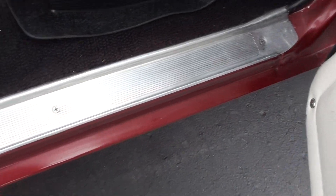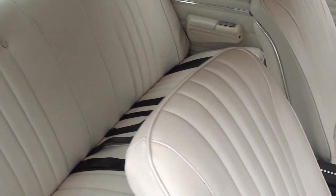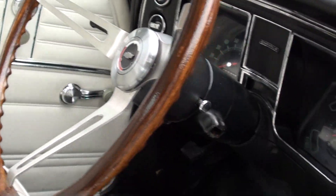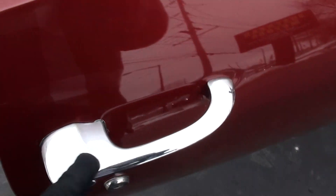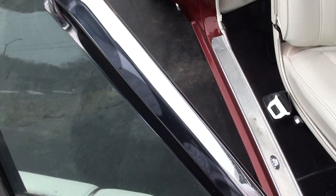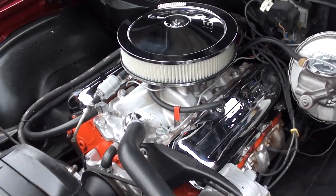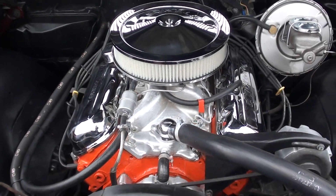I always tell people, you can nitpick these cars to death — none of them are perfect. The seats have definitely been redone. Dash is nice. That AM radio does work; got it to power up — I don't know if it's getting a station, but it does power up. Aftermarket gauges work. The door handles are showing a little wear and a little bit of pitting, but they're really nice. This thing just drives out great — it really impressed me driving down the road. It didn't squeak, didn't rattle, nice and tight.